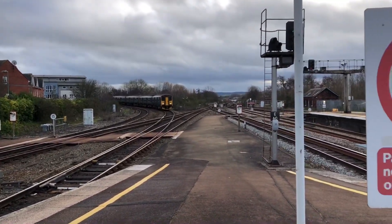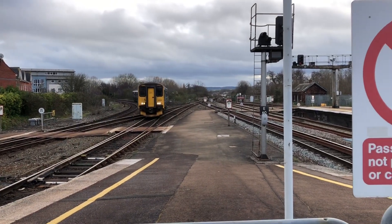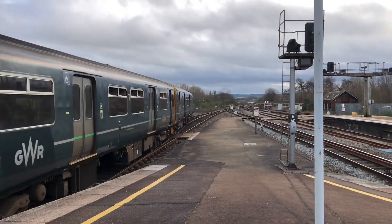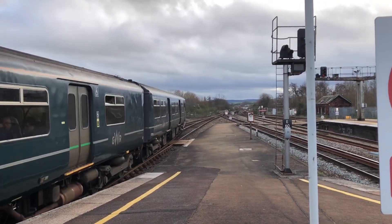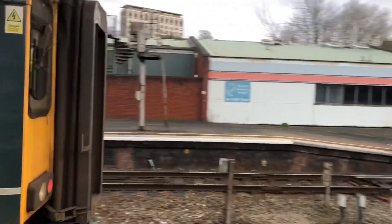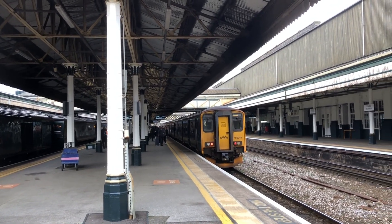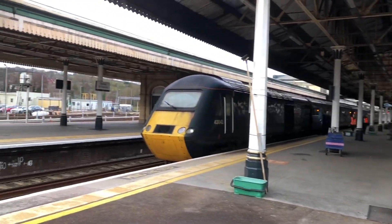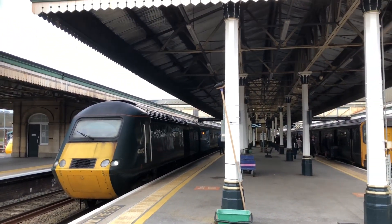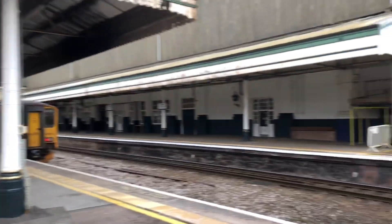We've got a double 150 coming in working a Grouchon Railway service to Paignton — it's 150263, and 150244 should be at the back once it leaves. There she is, the lovely castle set. 43304 is at the front; we'll catch them at the back once it goes out. Very shortly we should have a South Western Railway service to London Waterloo going out on platform 1.